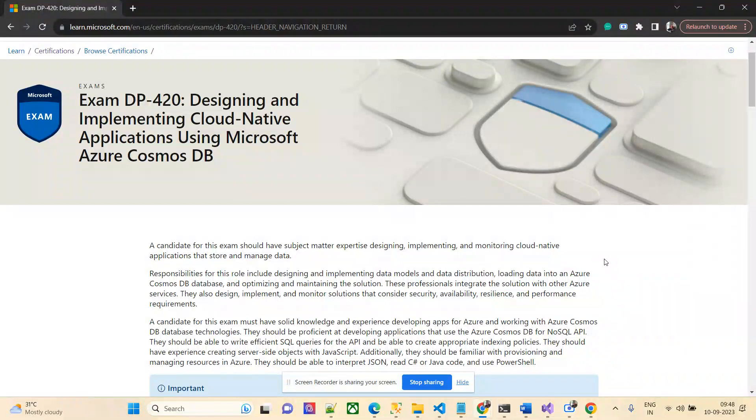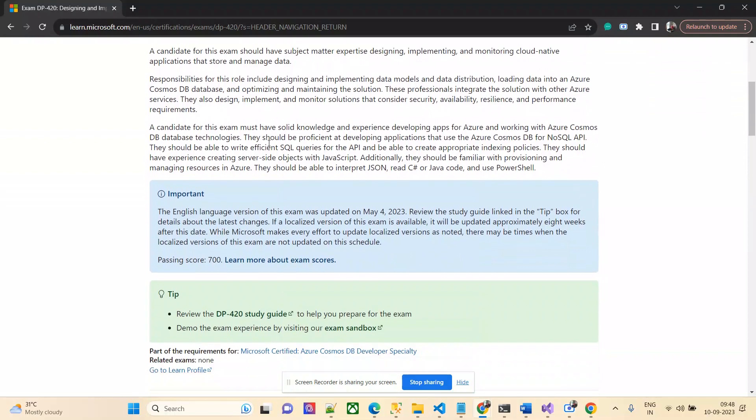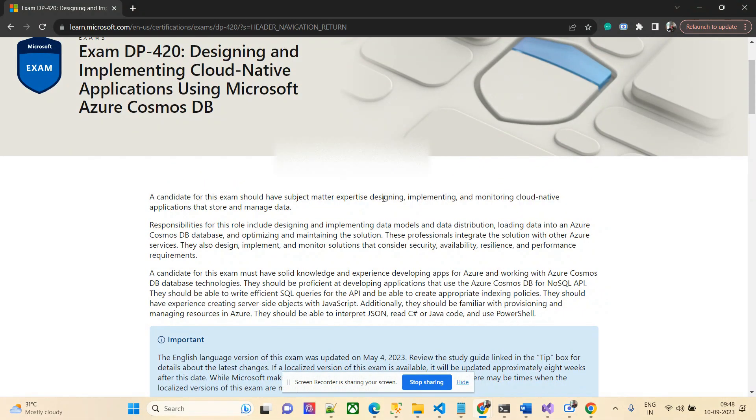Today I'm going to show you how I book my exam live. I'm planning to take DP-420, and I'll be taking this exam for free because I attended the skill challenge and completed it successfully. I'll show live how I booked the exam and what strategies I usually follow.